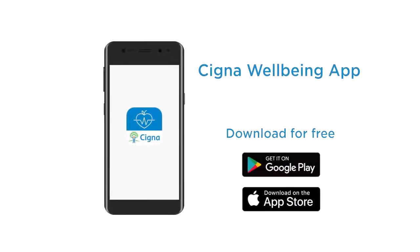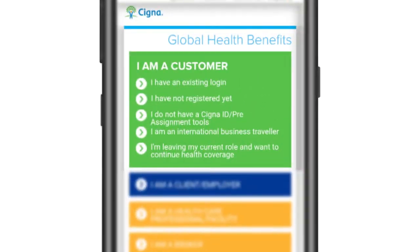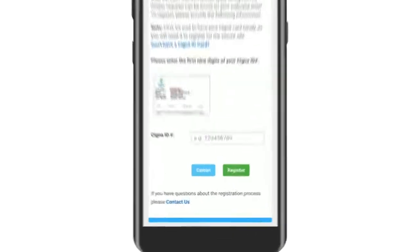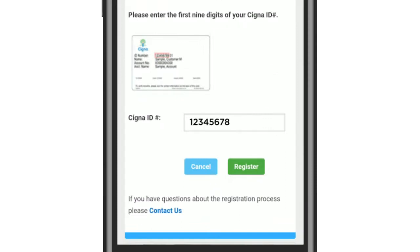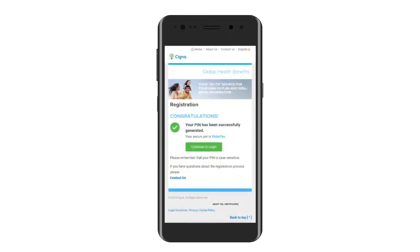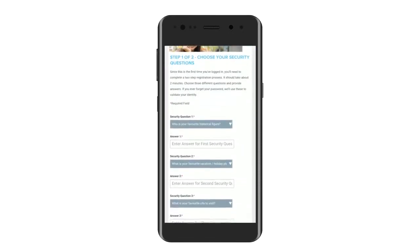First, you need to download the app for free from Google Play or App Store. To use it, you must be registered with Cigna Envoy. If you've not done this, don't worry, it's easy — just follow these steps. Visit www.cignaenvoy.com. Enter the first nine digits of your Cigna ID number, which you'll find in your welcome email. Click register and you'll be asked to provide some personal details and generate your unique pin number. You can now log in to Cigna Envoy and set your security questions to create your password.